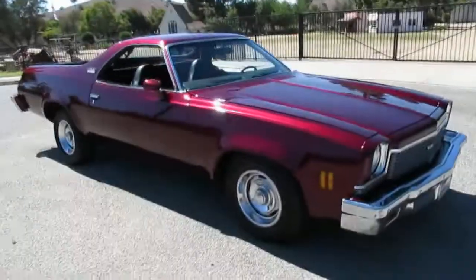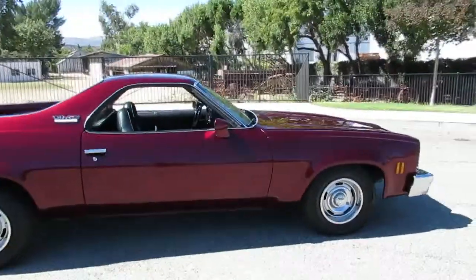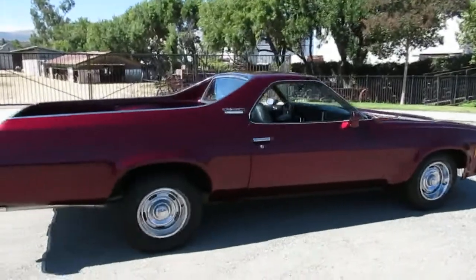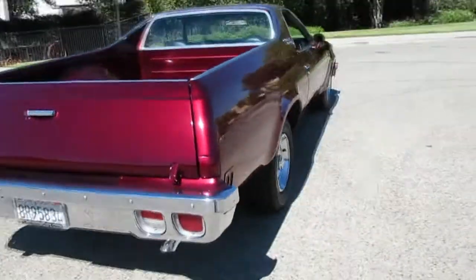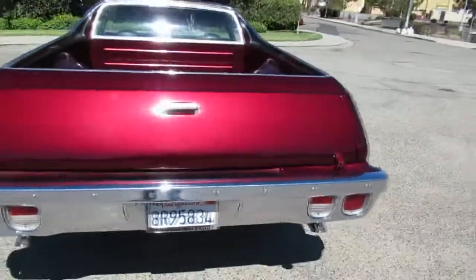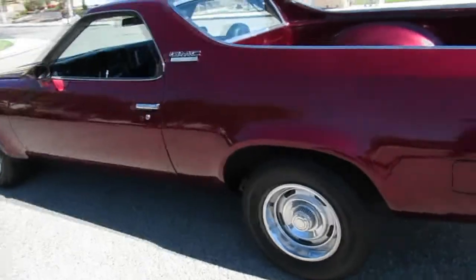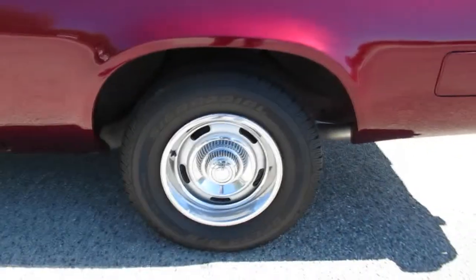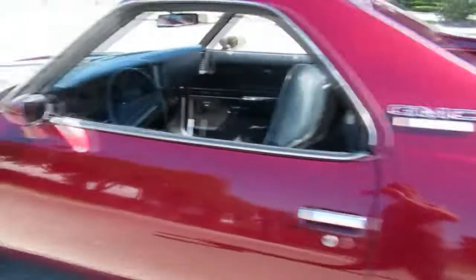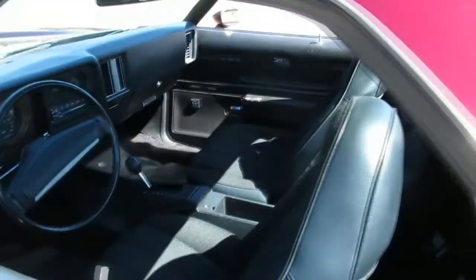A lot of people don't even know what a GMC Sprint is — it looks just like an El Camino but GMC made their own version. Really nice car, got the 454 in it, Turbo 400 automatic transmission, a 10-bolt positive traction differential, matching numbers, just been rebuilt. Got a stack of receipts on it, nice candy apple red paint, rally wheels all the way around, all the chrome is nice and the trim is beautiful.